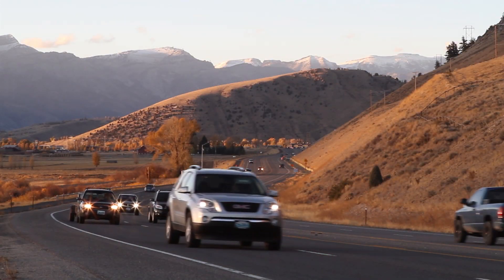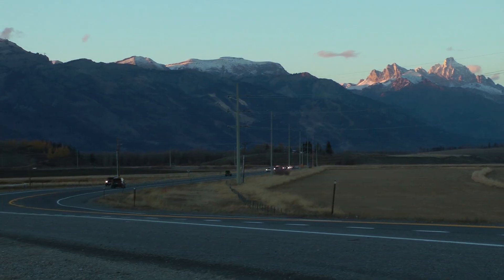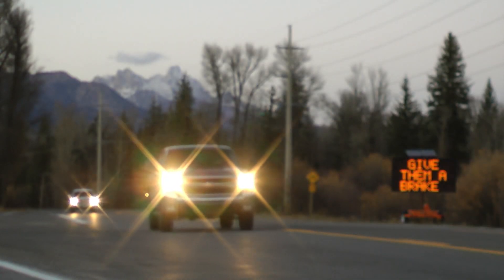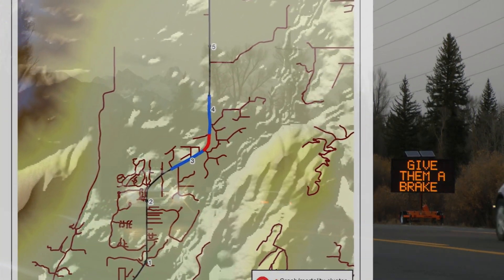US Highway 191 south of Jackson to Hoback Junction, Highway 22 across from Jackson to Wilson, and then Highway 390 from Highway 22 north to Grand Teton National Park boundary.